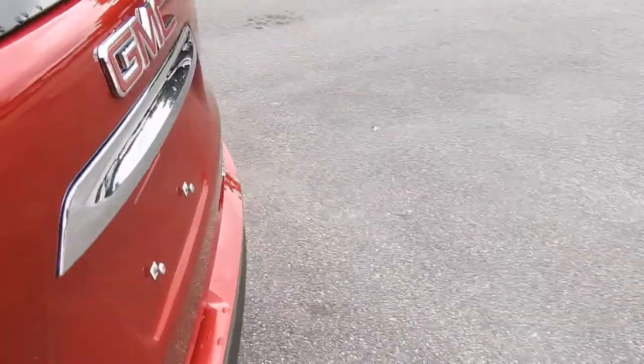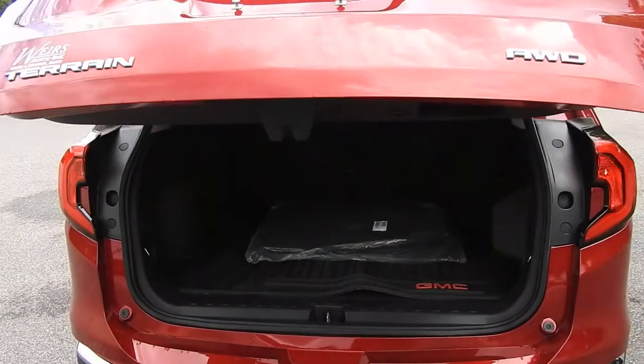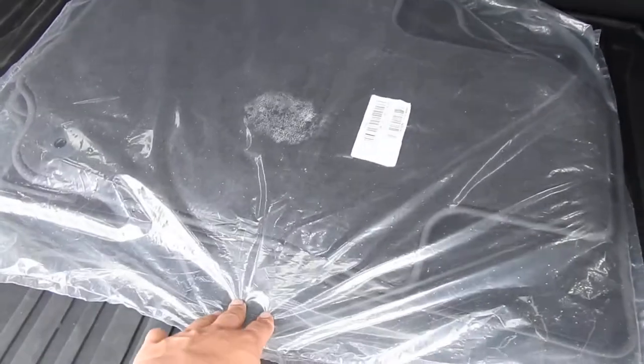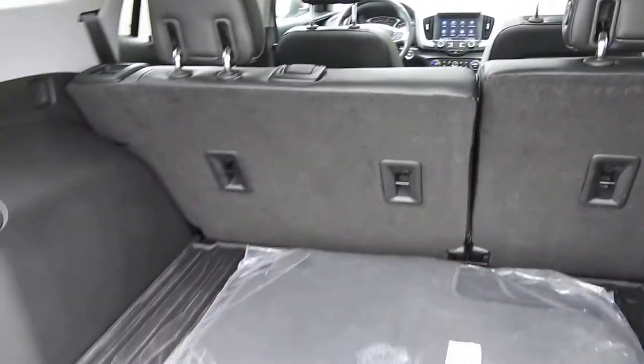These seats do fold flat down if need be. Go ahead and take a look at the cargo area — one touch and that power tailgate opens right up. You've got your all-weather cargo mat back here. You also have some carpeted floor mats still in the factory packaging, so they've never been used. Right over to the right you do have those buttons to lower the rear seats.